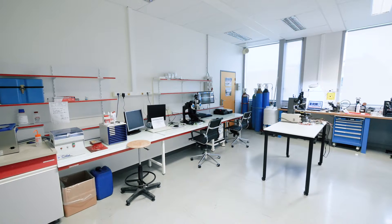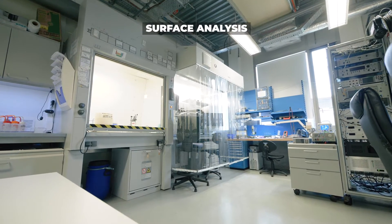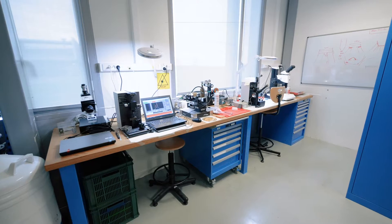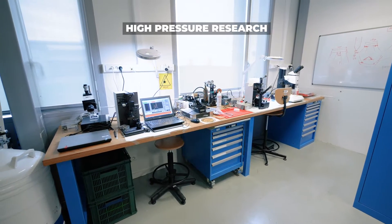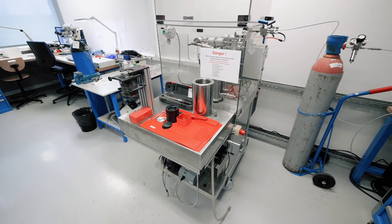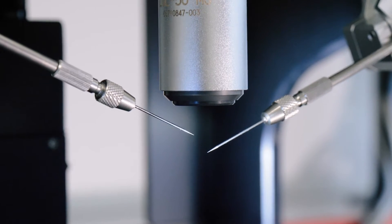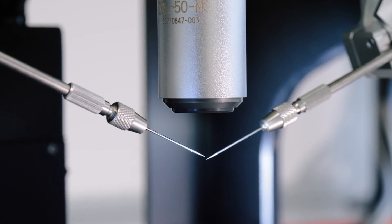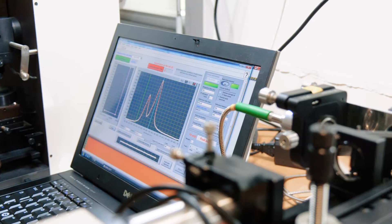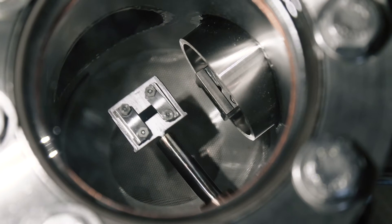Materials laboratories at Soleil are actually divided into two locations: one for surface analysis including ultra-high vacuum facilities, and the other one being dedicated to high-pressure research. The mission is to offer complementary analysis techniques and high-level technical and scientific support to all users and staff. Strong collaborations with local, regional and international institutes as well as industry ensure prompt problem-solving.